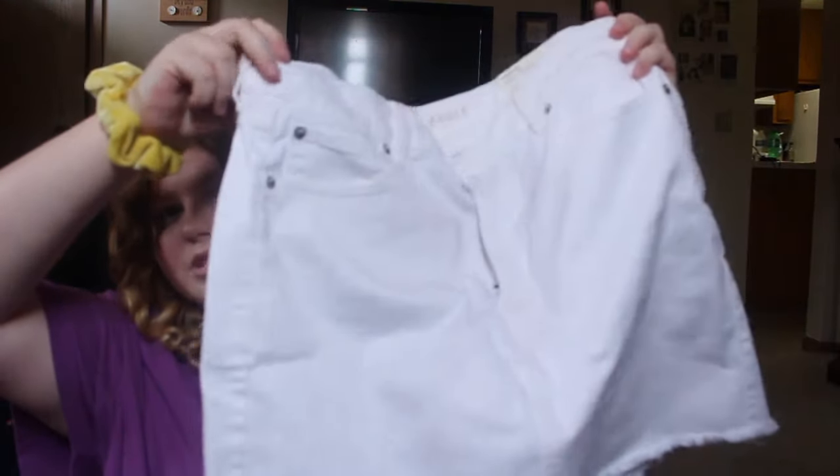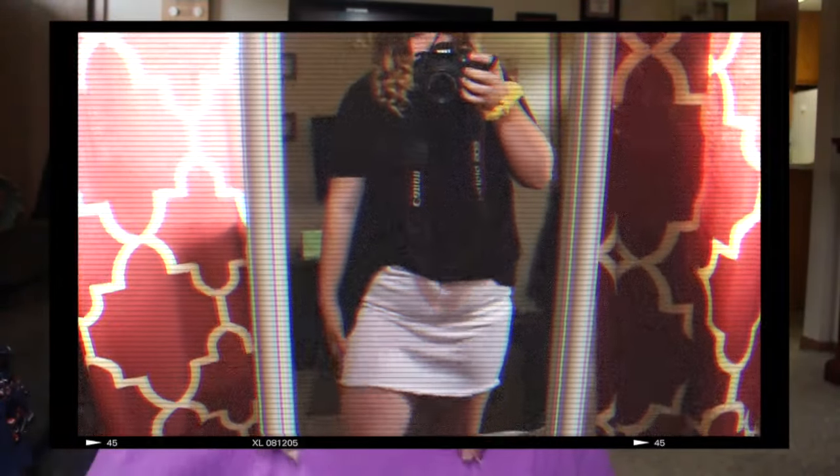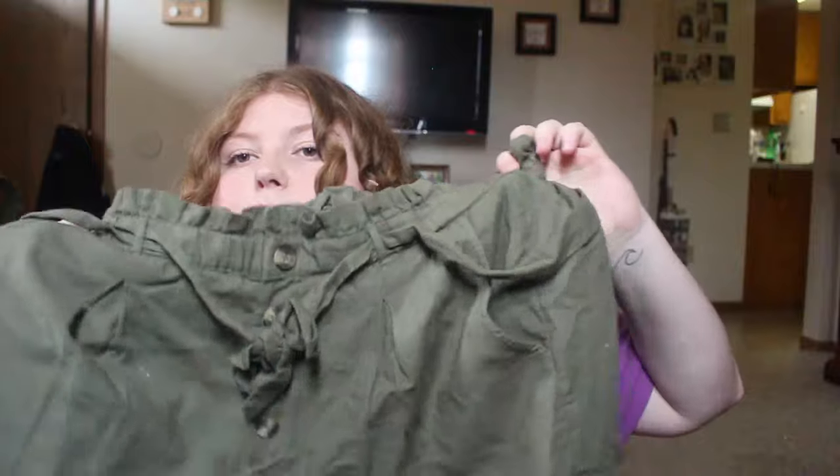Moving on to American Eagle. The first thing I got was this white denim skirt — another white thing. I love American Eagle's jeans and denim skirts. I also got these green shorts, which I wore for part of my senior photos. They're just green, flowy, paper bag shorts — very cute and can be worn with so many things.